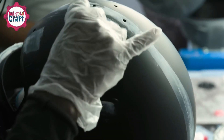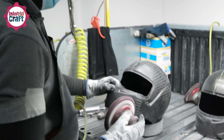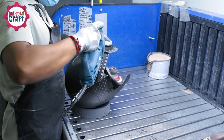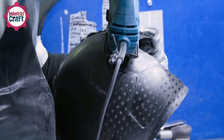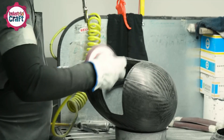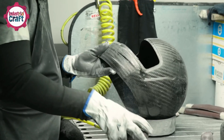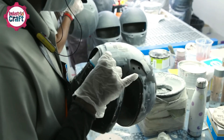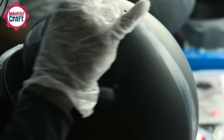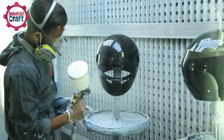These foam inserts provide critical shock absorption in case of impact. After the initial molding, the helmet shell moves to the trimming stage, where any excess carbon fiber is cut away, including edges around the eye port and the bottom of the shell. The helmet then undergoes sanding to smooth rough edges and ensure the surface is free of sharp carbon fiber strands that could harm the driver. Finally, it is coated with a clear primer to prepare it for customization and painting, providing a smooth, even surface that ensures paint adheres well to the shell.